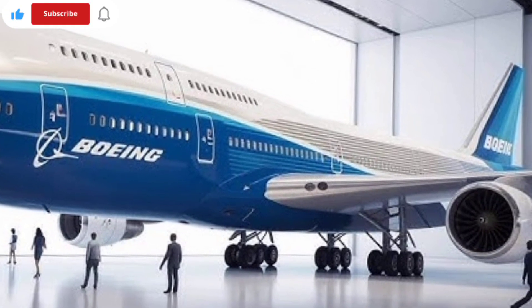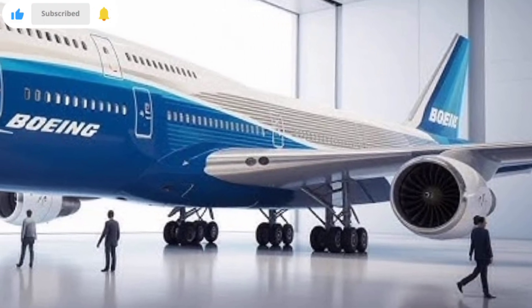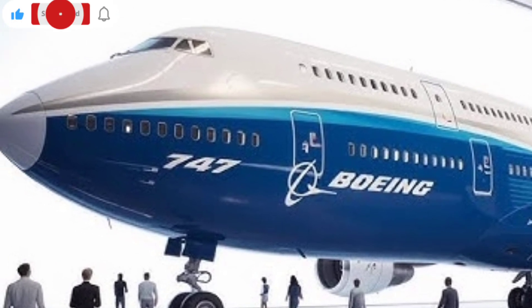In this review, we're taking a deep dive into how this redesigned giant reclaims its throne in a world dominated by fuel-efficient twins, exploring its unique features, performance improvements, modern design elements, and what makes this aircraft stand out in 2026.